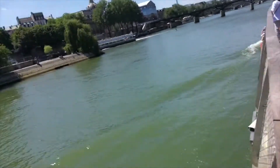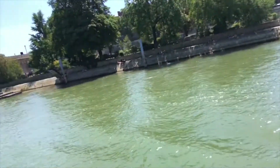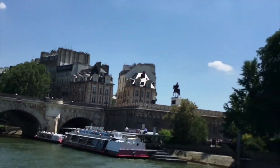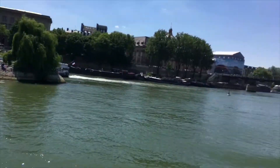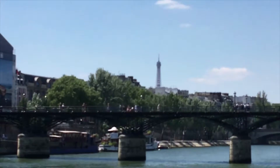Hey guys, I'm cruising around Paris right now. Notre Dame is over there somewhere behind those buildings, but since we're on the Seine river you can see the Eiffel Tower peeking out over there. It's pretty cool.